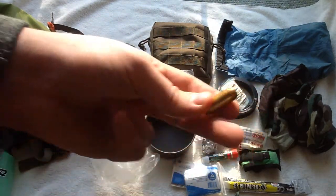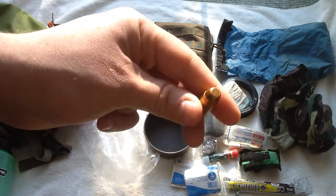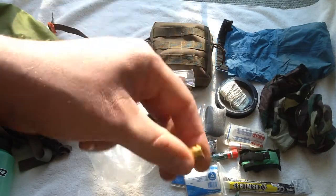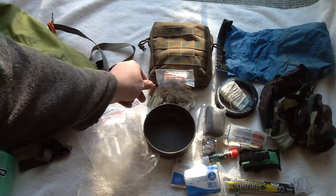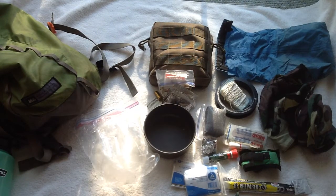I have one round of .40 Smith & Wesson — this is what goes in my pistol. Your gun doesn't work without ammo, so it's nice having an extra bullet lying around here and there.